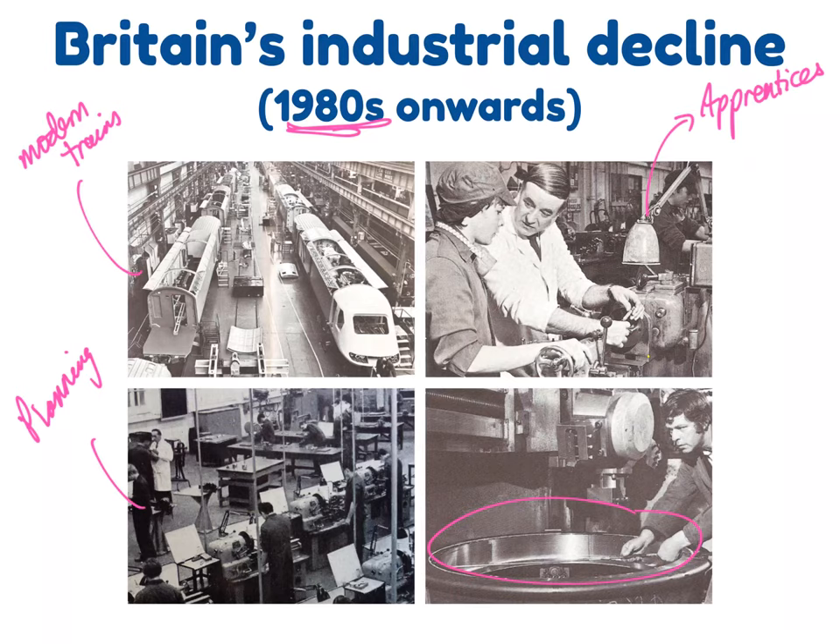The 1980s, as was the case across Britain at the time, experienced an industrial decline, where orders and work went down at the plant.